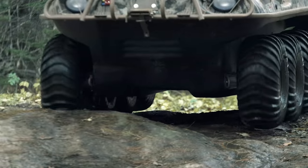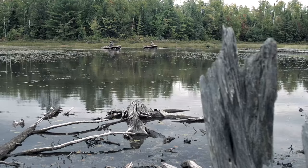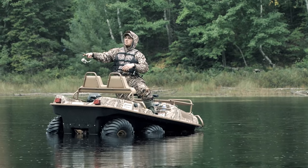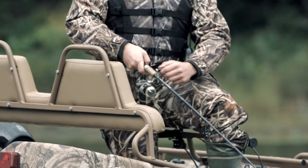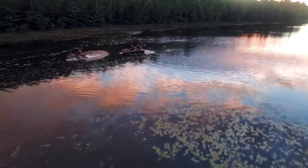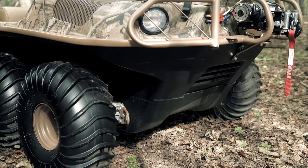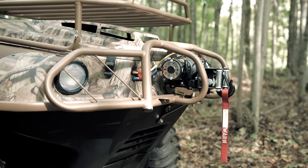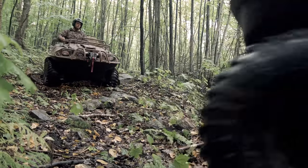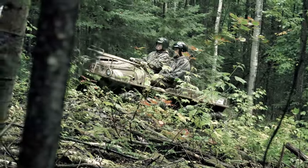Legendary Argo high ground clearance, incomparable amphibious capability, and rugged exterior lets you explore seemingly impassable terrain other ROVs can only dream about. High-density polyethylene skid plates and heavy-duty welded steel front brush guards protect the vehicle and passengers from trail hazards and undercarriage damage.